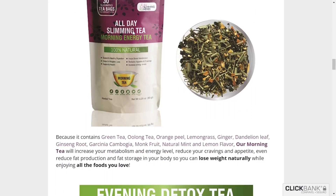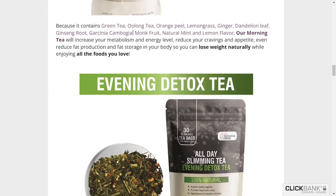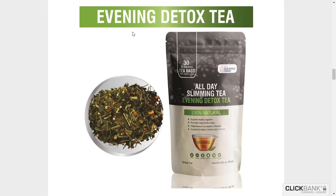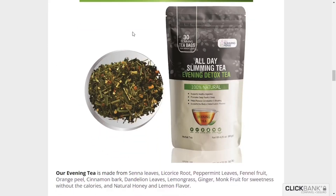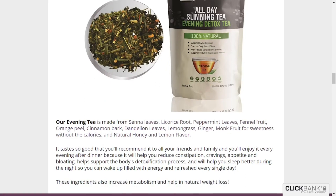All Day Slimming Tea has a 100% satisfaction guarantee for the next 60 days, minus the shipping cost. Your order is fully secure, encrypted, and safe, and is covered by a rock-solid 60-day guarantee. If at any point during the next two months following your order you are less than satisfied with your results, contact us using the links at the footer of the official website and we will refund your order minus the shipping cost.